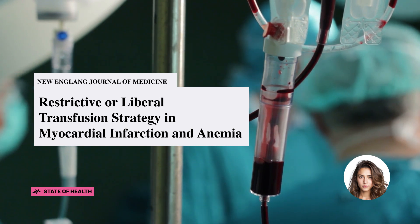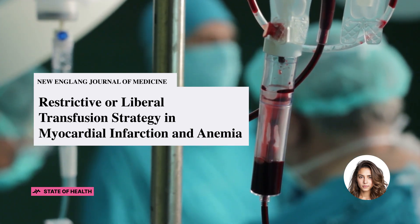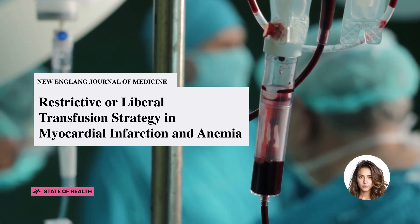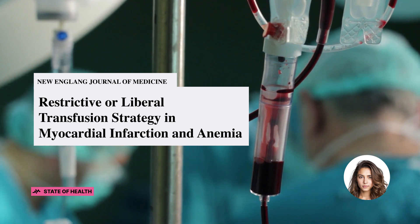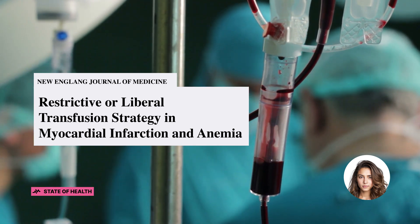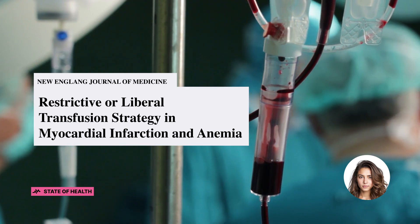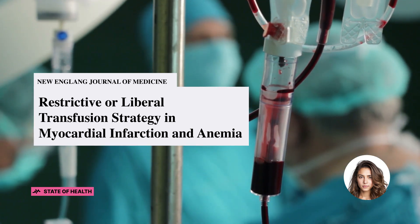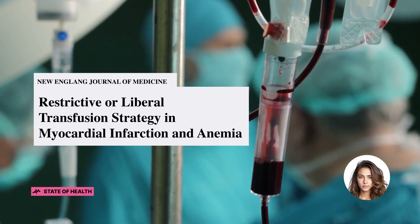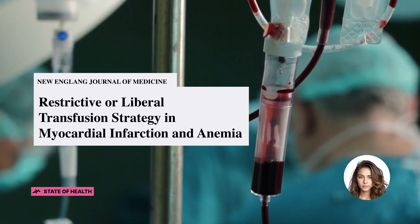Welcome back to The State of Health. To kick things off, let's delve into some background on our topic. Anemia often accompanies acute myocardial infarction, but the best strategy for red cell transfusion in these patients remains uncertain due to inconsistent results from limited studies. While blood transfusion may reduce ischemic injury by improving oxygen delivery and lessen the risk of reinfarction or death, there are also potential adverse effects like fluid overload, infection, thrombosis, and inflammation.